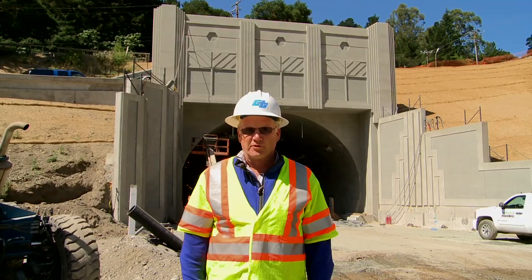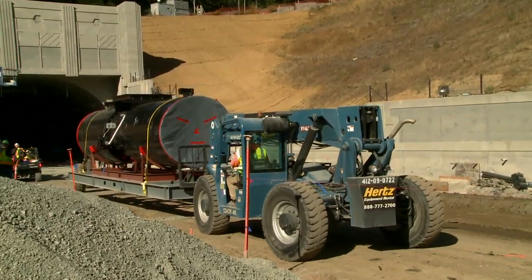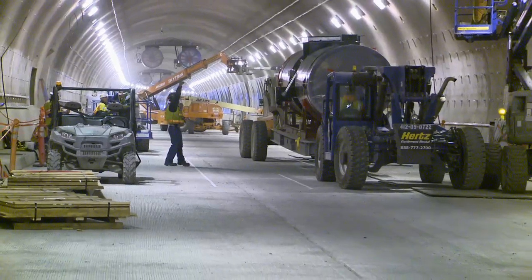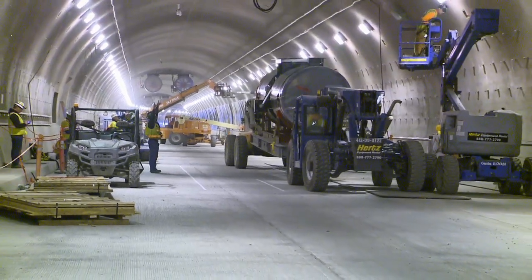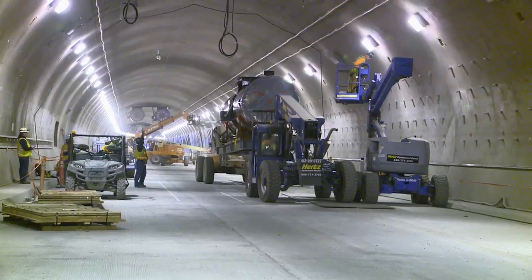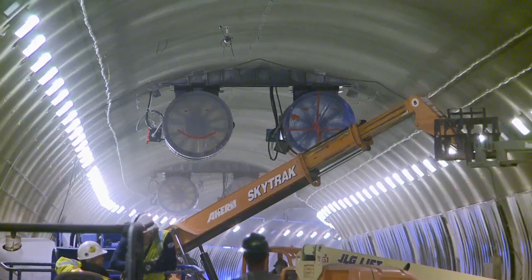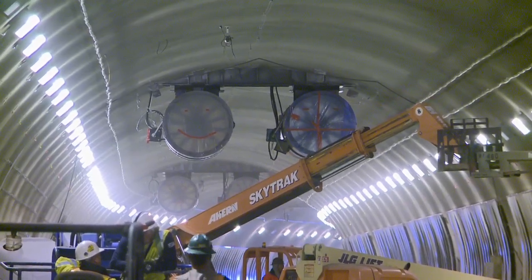My name is Sean Skeen. I work for Structures Construction. We're here at the Caldecott Tunnel fourth bore project. One of today's activities, we installed ventilation jet fans inside the tunnel — one of 19 installed along the alignment of the new tunnel.